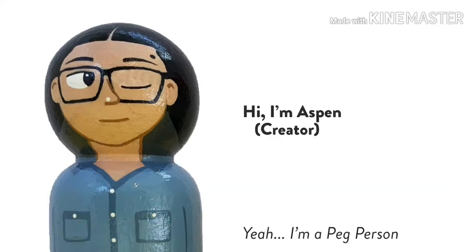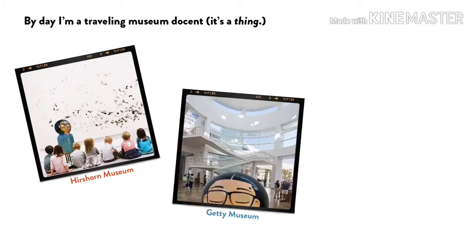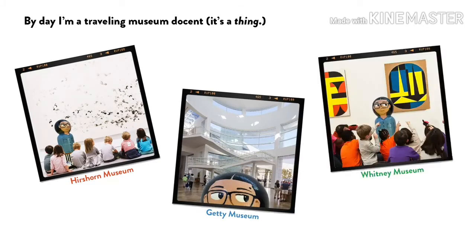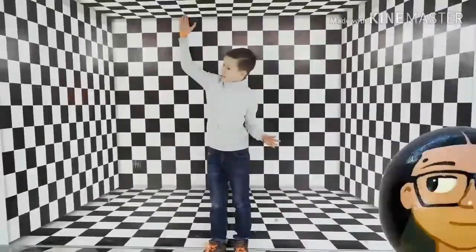Hi, I'm Ashley, the creator of the Art Museum Play Set — and before you ask, yeah, I'm a peg person. I'm a traveling museum docent, which means I travel around the world giving tours of museums. And while I love giving tours to everyone, I especially adore giving tours to kids because they experience art in the most purest way